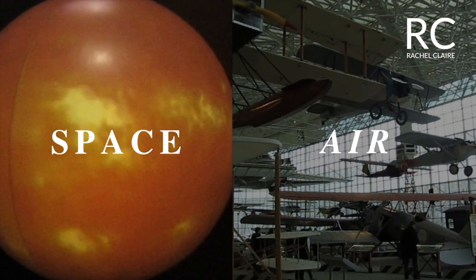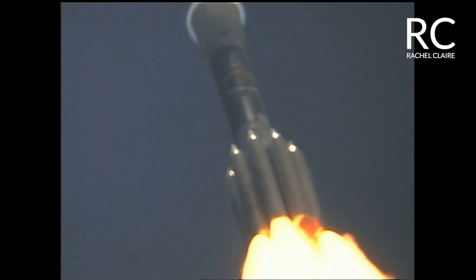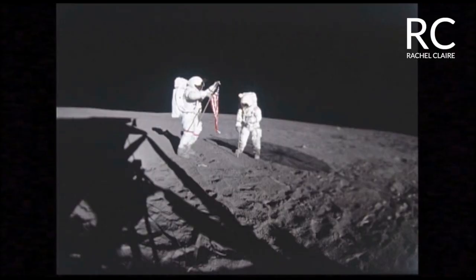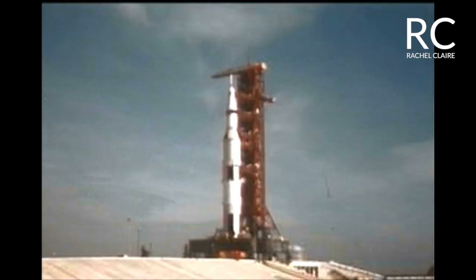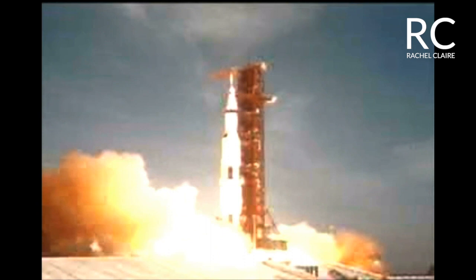First, I'll be taking you to look at anything related to space. Over here we will find information related to astronauts, rockets, the moon, planets, other information about the solar system, and anything related to space travel. There's an astronaut over here.